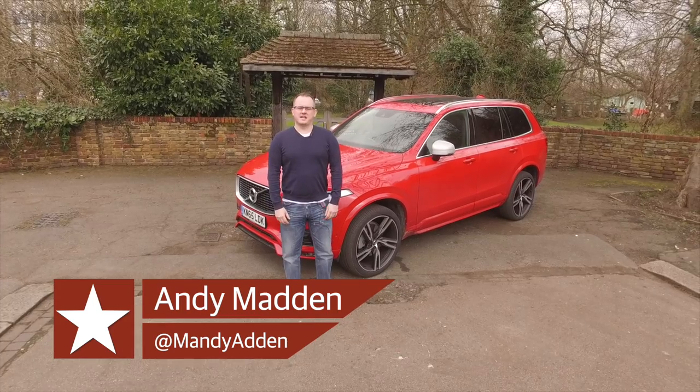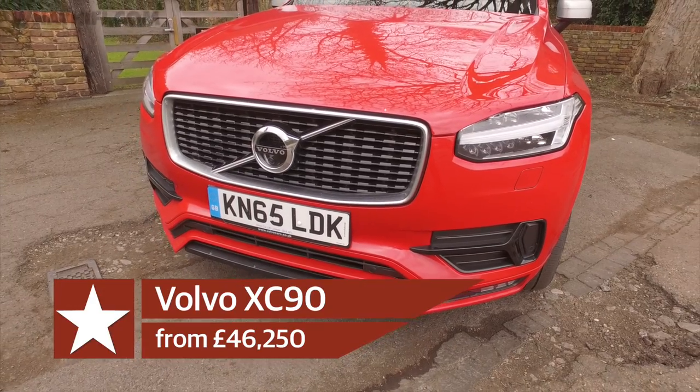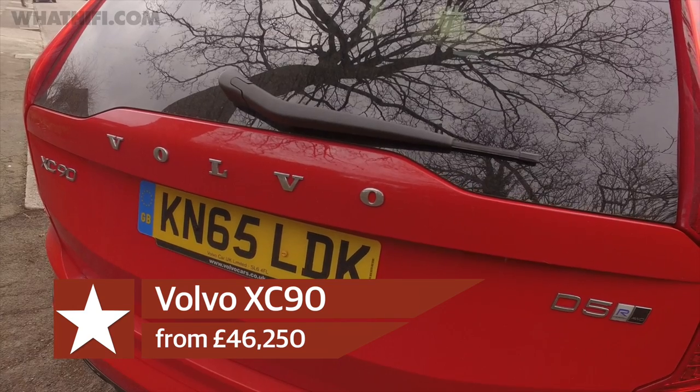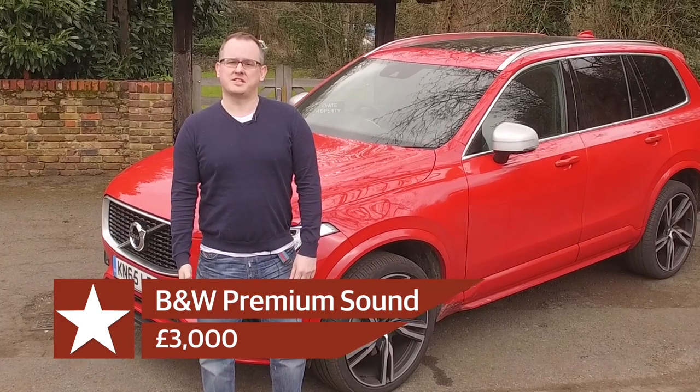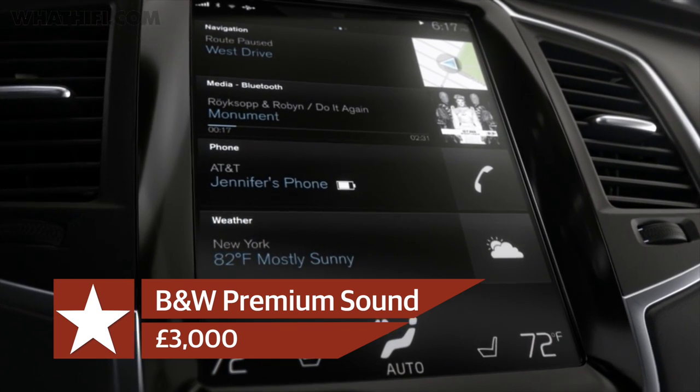Today on WhatHiFi.com we're taking a look at Volvo's XC90 SUV. There are a couple of reasons we're interested in this particular car. The first is it offers an option of a Bowers & Wilkins sound system, and the second is it's got a very clever, smart, intuitive touchscreen interface.